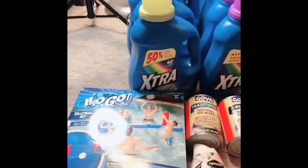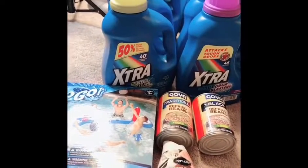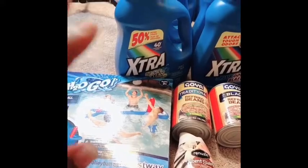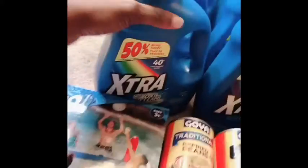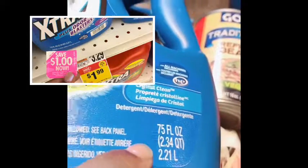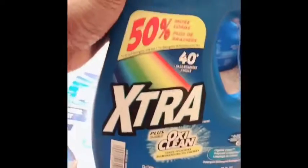Hey guys, welcome back to my channel! I am doing a giant haul and I repeated the deals at CVS this week again. We're going to start with the Extra — the Extra is the 75 full ounce. These are on sale for a dollar and 99 cents, and it's still a good deal without coupons.